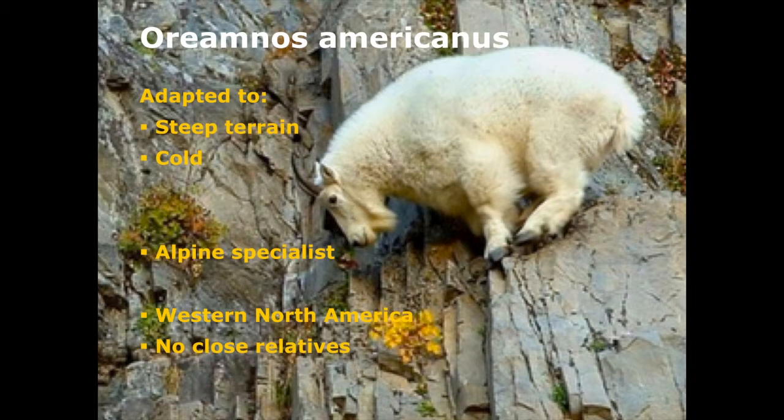Oreamnos americanus is the only representative of its genus anywhere in the world. It's not really closely related to anything else. The closest relatives are in Europe — the chamois — but it really doesn't have any close modern relatives. It's sort of related to antelopes and sort of related to goats, but it's neither an antelope nor a goat. Amnos in Greek means lamb, so that's where the original name came from because they thought it might have been related to sheep at the time.